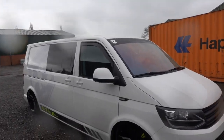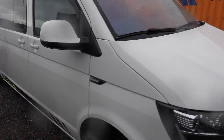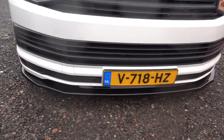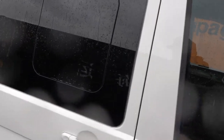Getting in closer, it's got the Transporter HQ sequential side repeaters, the textured T6.1 badgeless grille to match the texture on the lower trims, and the gloss black lower lip on there as well.